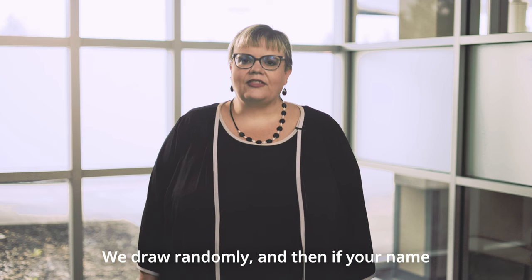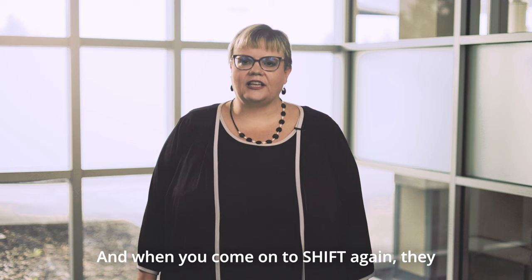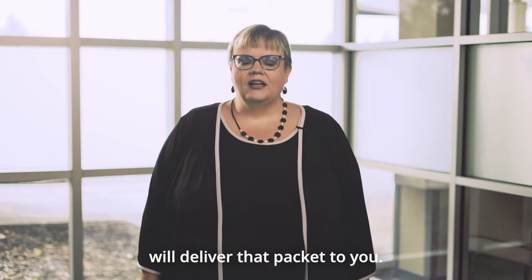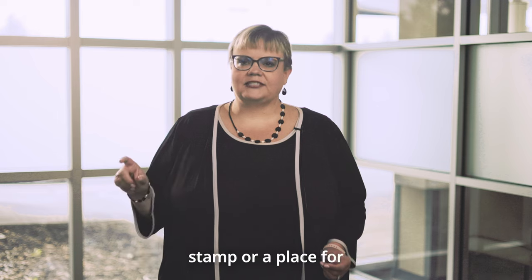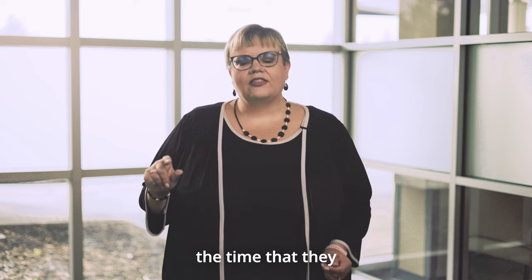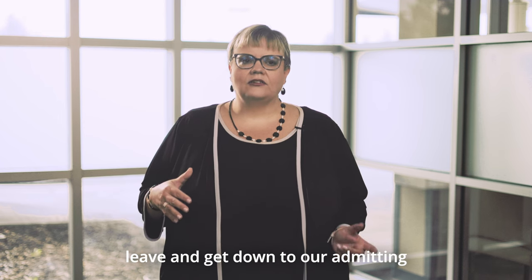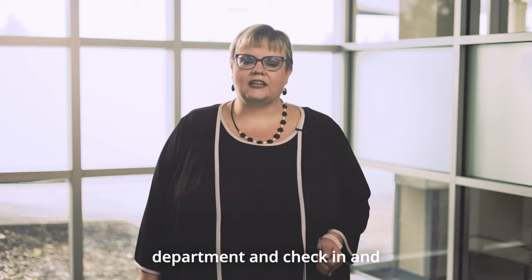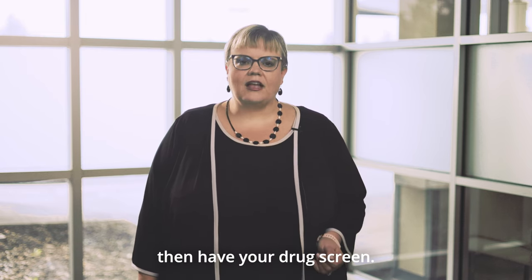If your name is drawn, we make a packet and deliver it to your manager or director. When you come on to shift, they will deliver the packet to you. Up at the top of the packet — it's in a manila folder — your manager or director will write in the time they give you the envelope. You then have 20 minutes to get down to our admitting department and check in for your drug screen, just as you did for your pre-employment drug screen.